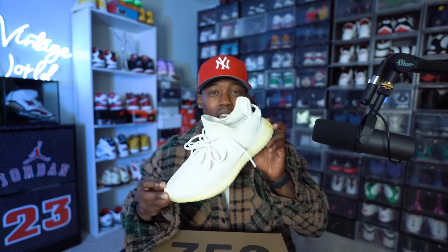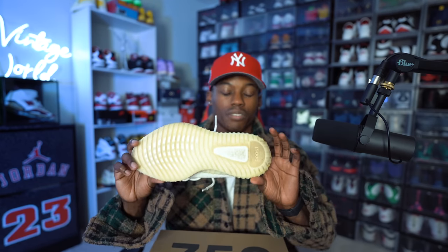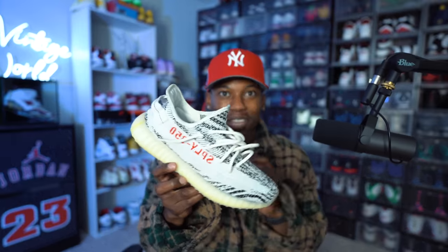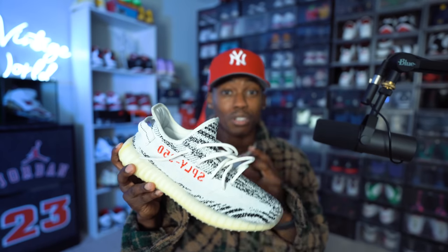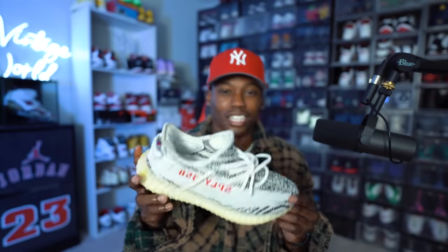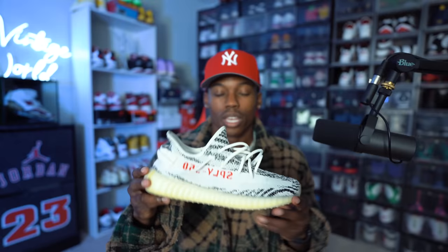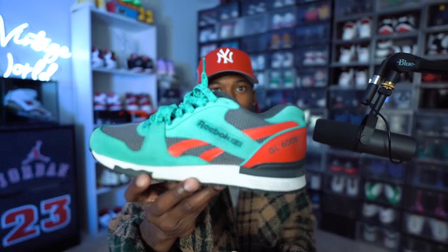We have the Cream colorway Yeezy 350 V2s — super clean. I think this was on the second restock. Had to grab them. And of course we have the Zebras — another one of those groundbreaking, game-changing Yeezys that Kanye came out with. I remember when these first released, the resale was like a thousand to fifteen hundred dollars. They restocked three or four times and dropped the price way down. Got a pair of Reeboks here — I believe these are the GL6000s, bought about six years ago.